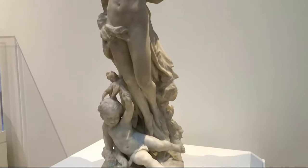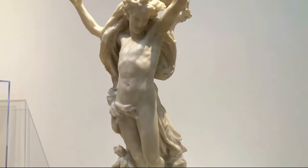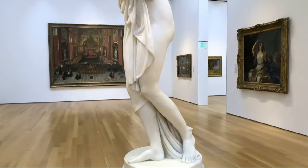First on our list is the North Carolina Museum of Art. This world-class museum features art from ancient to modern times, including masterpieces from renowned artists such as Rodin, Monet, and O'Keeffe.